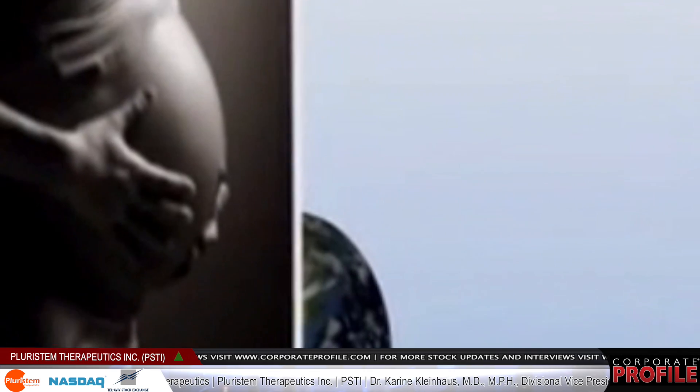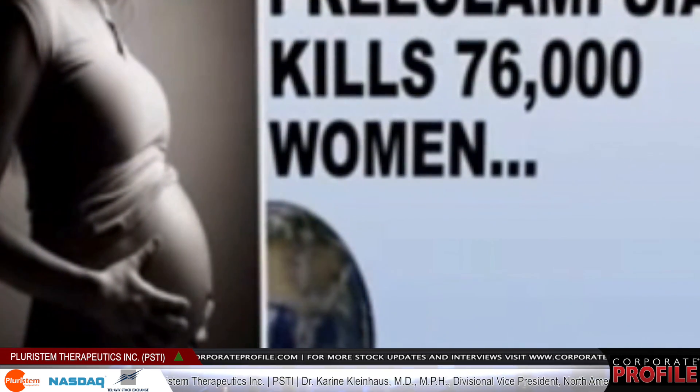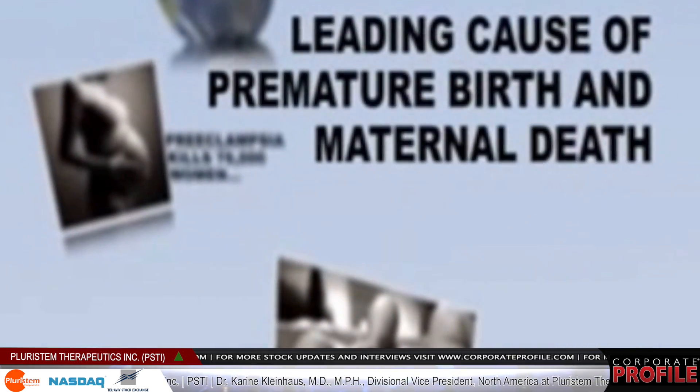The last area we are active in, which is actually a very exciting one, is preeclampsia — one of the leading killers of pregnant women in the United States. This disease has no cure. It can come on early in pregnancy, and in cases of severe preeclampsia, the only way to save the mother is to remove the baby.